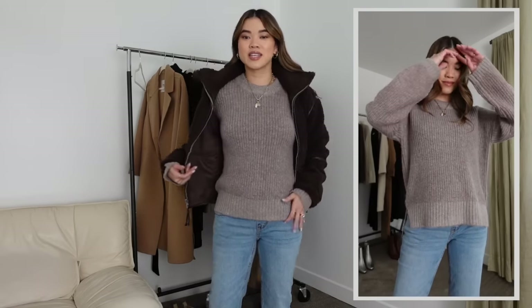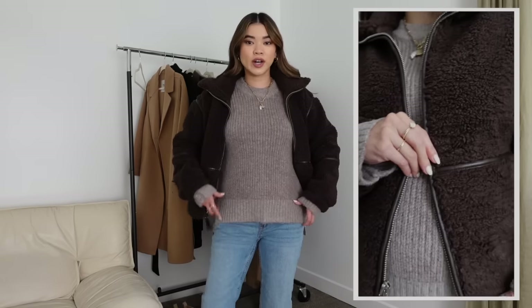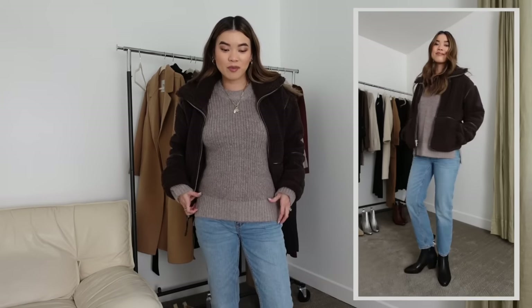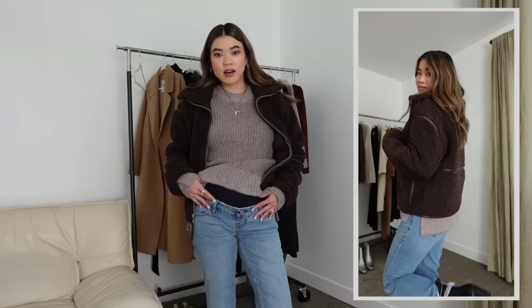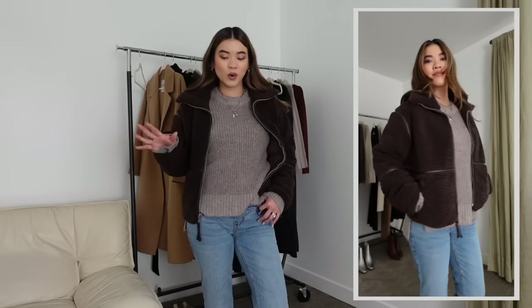Starting off with my base layers — I've got on this incredible crew neck sweater, which is actually lower in the back, so it would be a great top to wear with your favorite pair of leggings. I've got it on with these maternity jeans. If you're new to my channel, I'm actually pregnant right now — 18 weeks — and I'm testing the waters on maternity jeans. These are from Abercrombie and I've been loving them. They're so flattering and they come in a size 24 short.